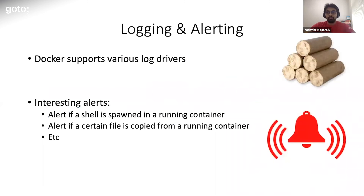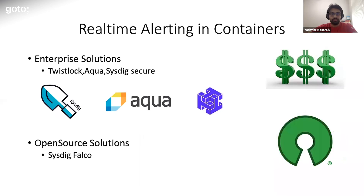Let's talk about logging and alerting within containers. Logging in containers is pretty versatile — there is support for various log drivers, so you should be able to integrate container logs into whatever logging mechanism you use in your organization. Some things you want to alert on in the container world are: a shell being spawned on a running container, or if a privilege escalation is detected from a container. There are a bunch of enterprise and open source tools that do this for you — take a look at them based on budget and appetite for using tools.